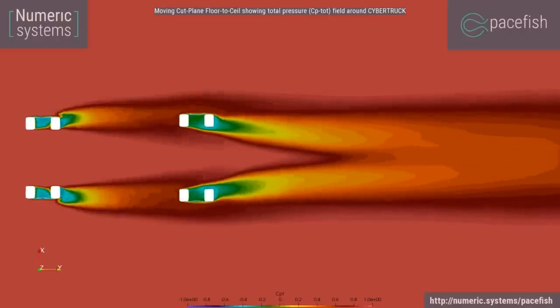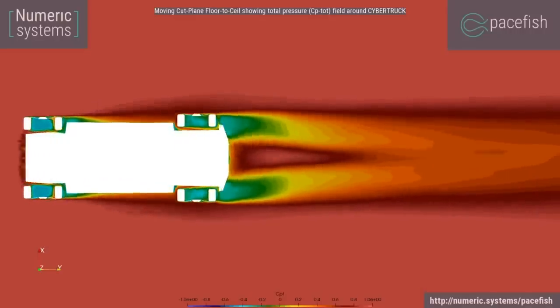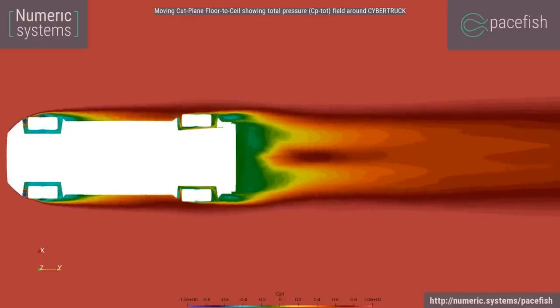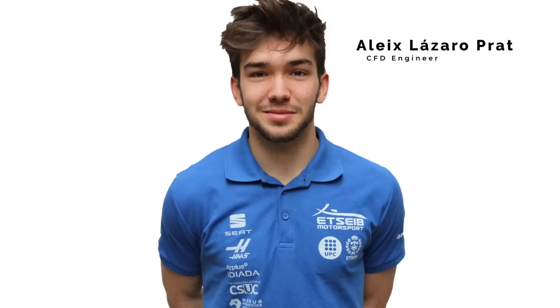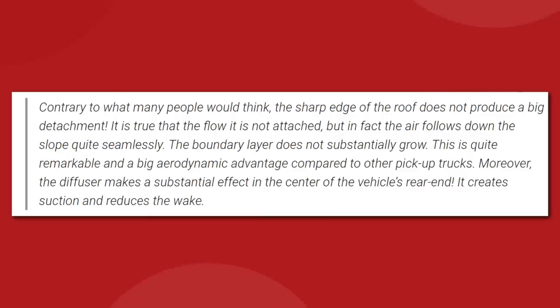Elon basically said he just did it because it looks cool, not because there's any advantage to the shape. The engineers at Numeric Systems are now finding that, all things considered, the Cybertruck designers did a pretty good job at making this steel brick cut through the air. According to CFD engineer Alex Lazaro-Pratt, contrary to what people would think, the sharp edge of the roof does not produce a big detachment. The air follows down the slope quite seamlessly, and the boundary layer does not substantially grow. This is quite remarkable and a big aerodynamic advantage compared to other pickup trucks.